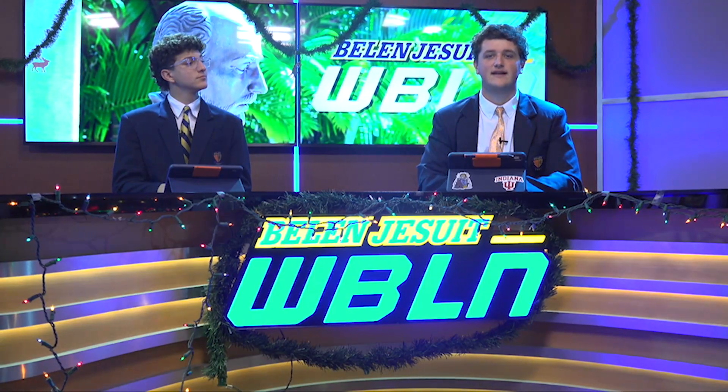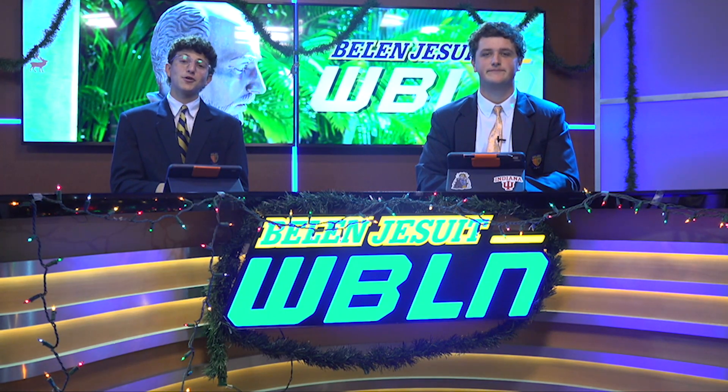That's all for your news today. Now back to the guys at the desk. Thanks Aiden. That's all your news for today. Remember, stay safe and stay golden, Wolverines.